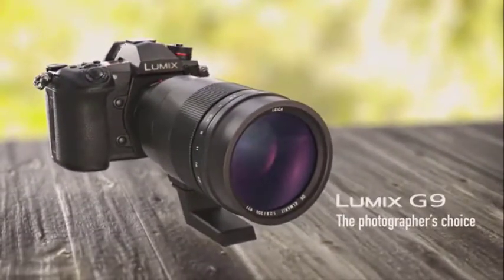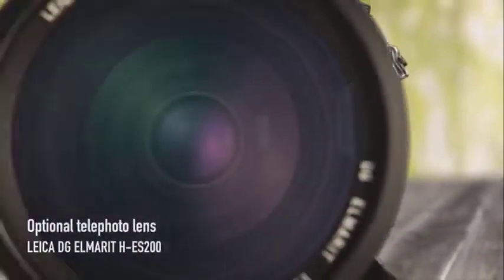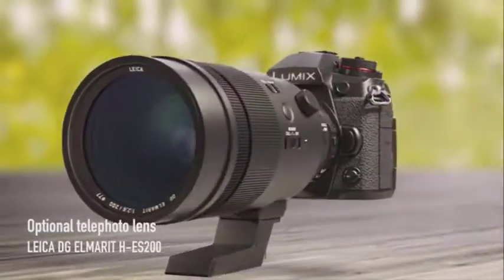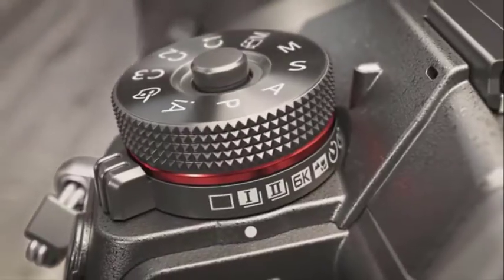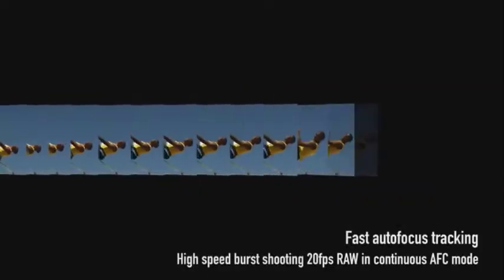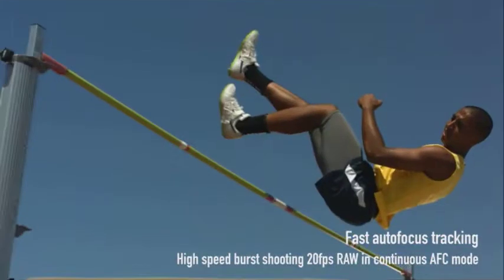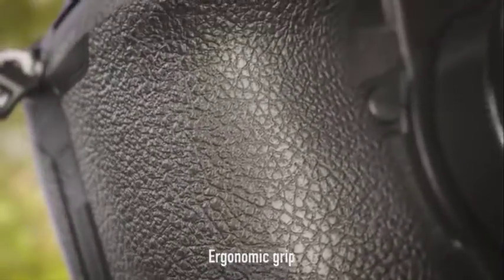Panasonic says the G9 has the world's fastest AF speeds for mirrorless cameras, with a focus time of just 0.04 seconds with the Leica DG Vario-Elmarit 12-60mm f/2.8-4.0 ASPH. It uses Panasonic's depth from defocus autofocus technology, and there's a joystick on the back of the camera for moving the focus point around the frame.